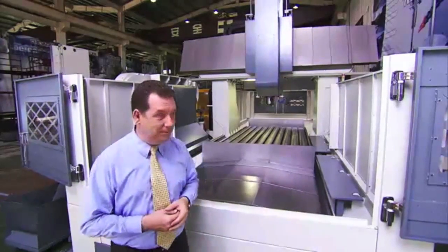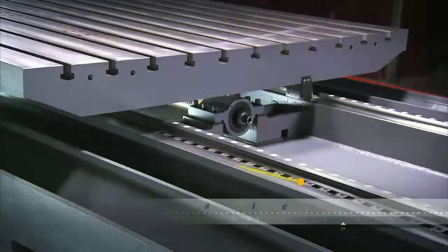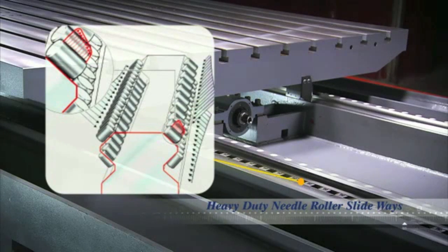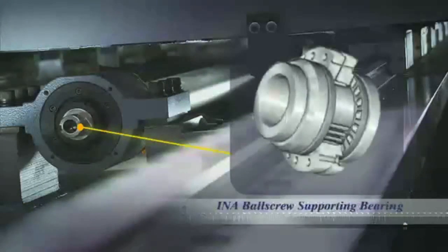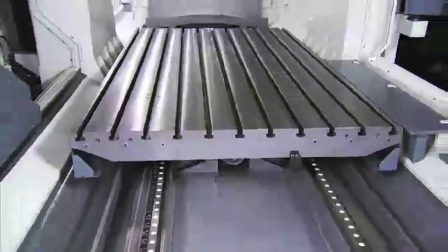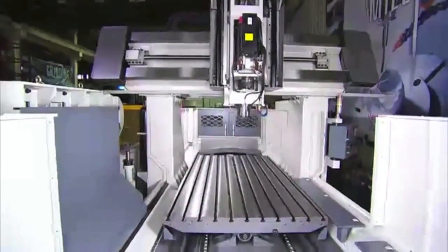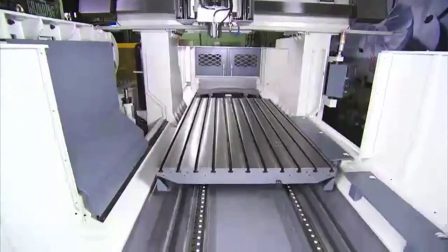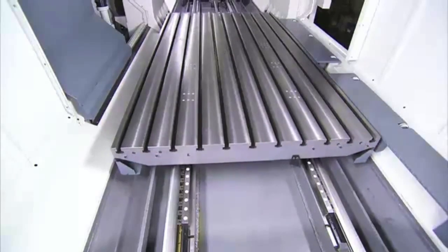Chevalier have spared no expense with the FVM, and the highest possible quality imported components have been used throughout. There are German INA slide and guideways on the X axis, as well as INA cylindrical roller bearings for heavy-duty support and also INA ballscrew sliding support, to guarantee smooth, high-precision, no-backlash movement even under very heavy loading.